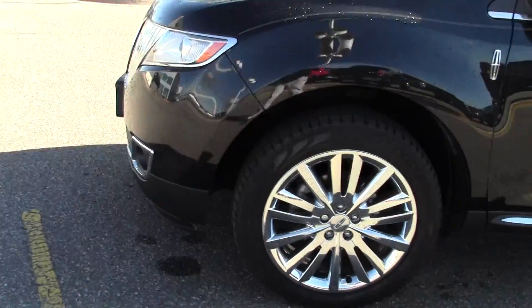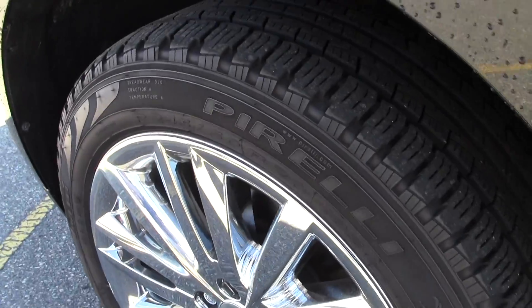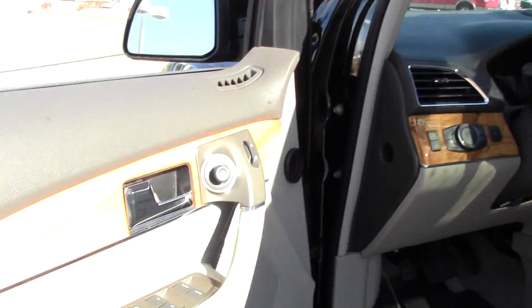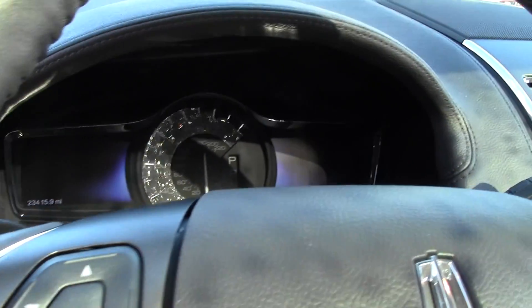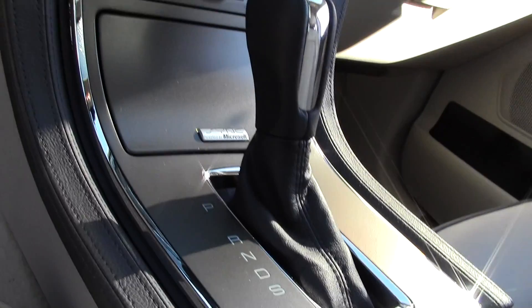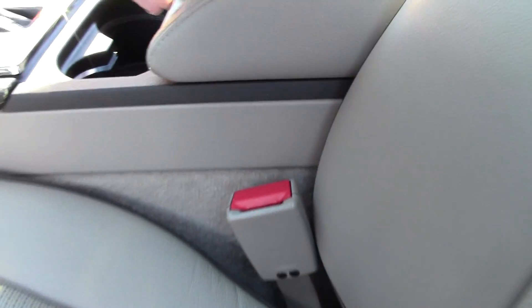Gorgeous Lincoln grille, keypad entry, wood grain, leather — very nice, extremely comfortable vehicle. There's your onboard screen, Microsoft Sync, you've got storage in the middle, and perforated leather.